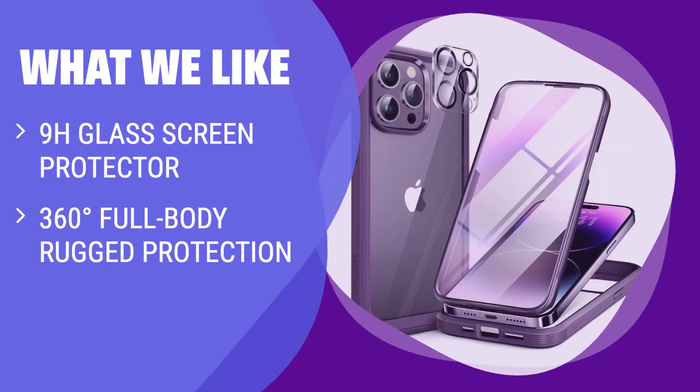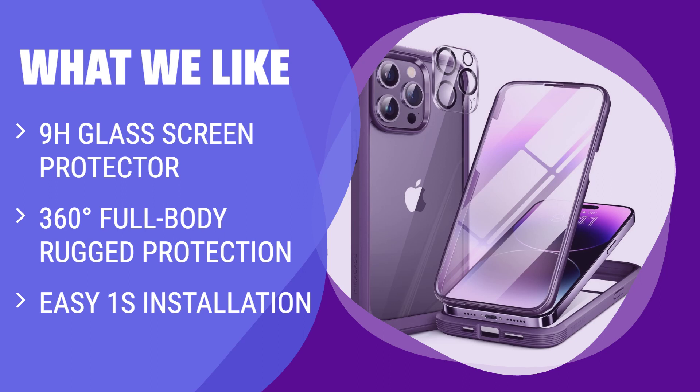What we like: If you are looking for maximum protection with a stylish design, the MiraCase glass series case is the perfect choice. From the 9H glass screen protector to the easy one-step installation, this case is a must-have for iPhone 14 Pro Max users who value both protection and aesthetics.